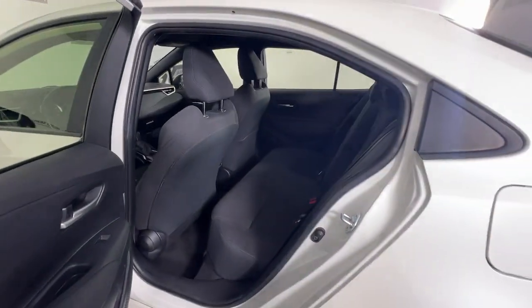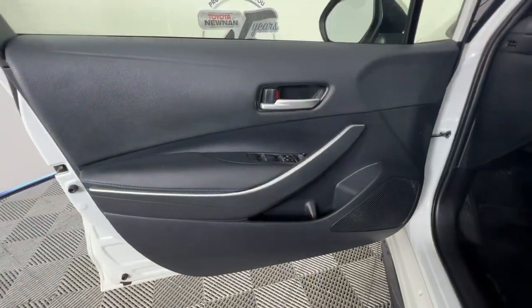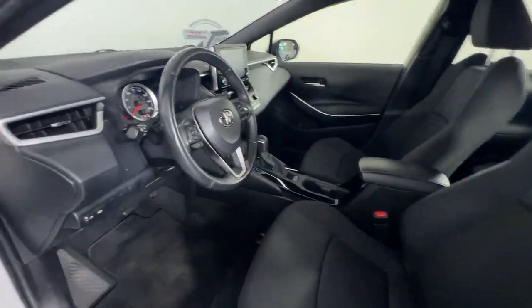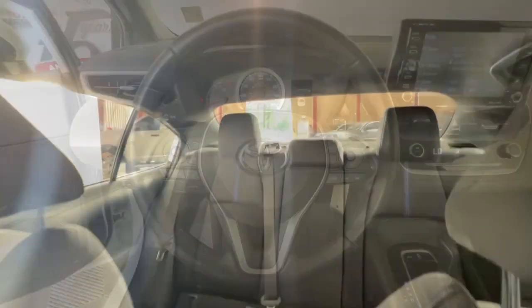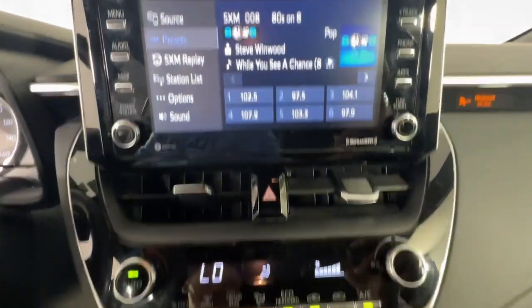You deserve the comfort and style this economical Corolla has to offer. Our team will give you an outstanding test drive experience. Stop in today. We'll see you next time.